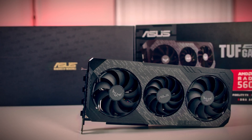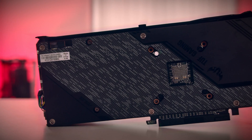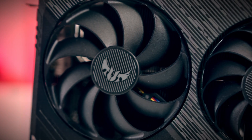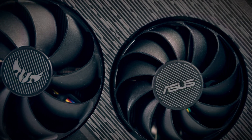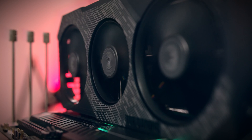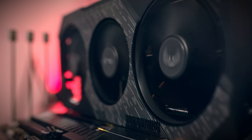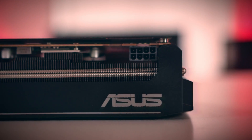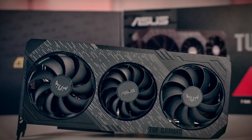The ASUS TUF RX 5600 XT — a match made in heaven for those who are serious about 1080p gaming. Incorporate an advanced fan technology to improve airflow and silence without compromise. Each card undergoes rigorous testing and 144-hour validation to make sure it still performs to its best even when pushed to the limit. Click the link in the description to find out more.